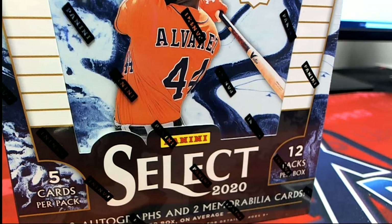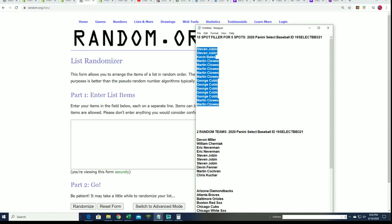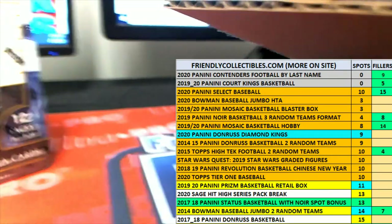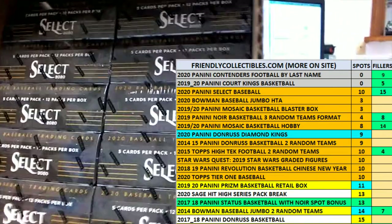Good luck everybody, here we go! Let's find out who wins in the filler and what happens to Select Baseball. This is 3-2-1. Like I said, it's the first box out of a brand new case. Look at this — box number one!